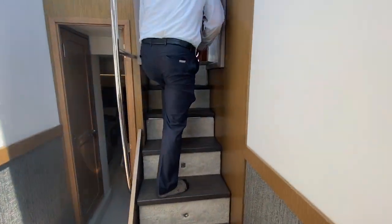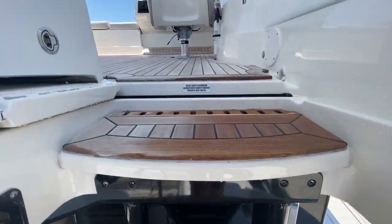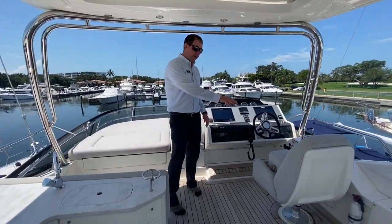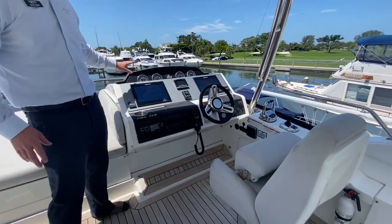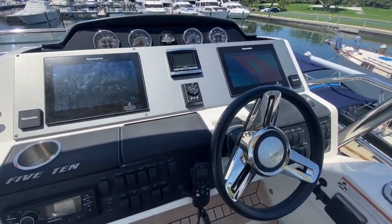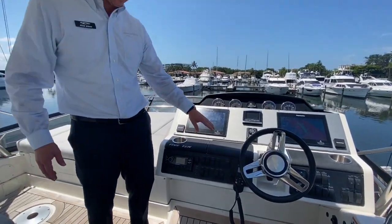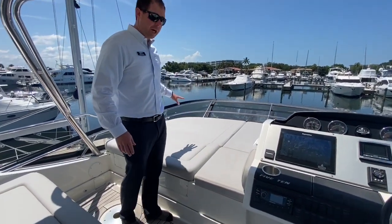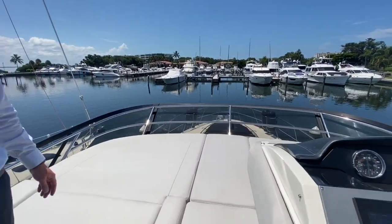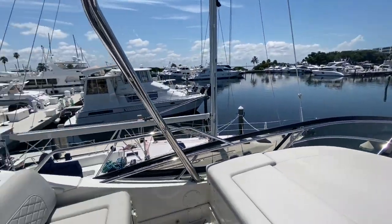We'll take a quick look at the flybridge. This is the open flybridge with a very nice captain's seat. Dual Raymarine touch screen, identical to below. It has a black box autopilot, all built in, VHF radio, and intercom system. There's a nice sun lounge here as well.